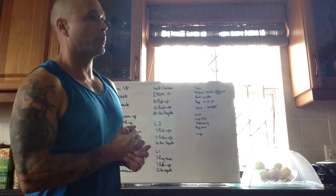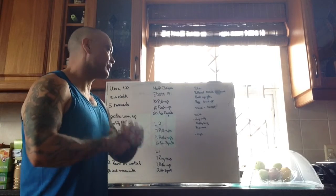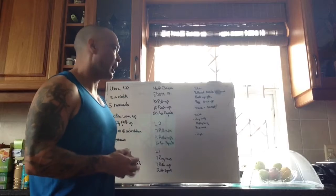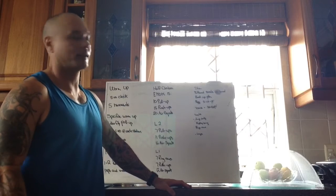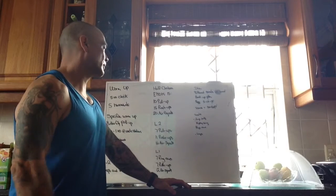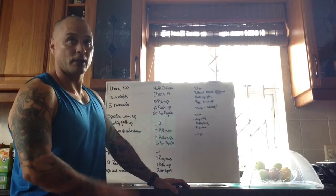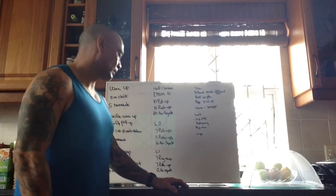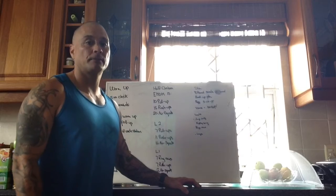Sunday December 12 workout board briefing — the elephant that's been in the room all week. We have Half Chelsea: half the time but more repetitions. Every minute on the minute for 15 minutes, the RX version is 10 pull-ups, 15 push-ups, 20 air squats. Level 2 is 7 pull-ups, 11 push-ups, 16 air squats. Level 1 is 7 ring rows, 7 push-ups, 12 air squats.